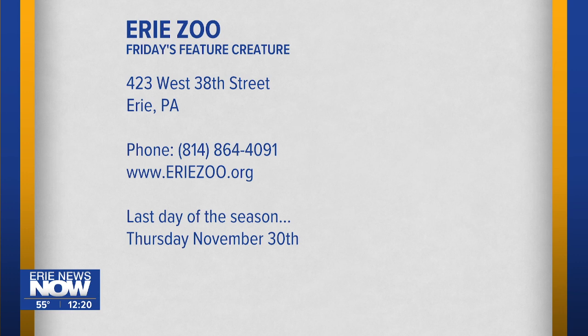This is the last segment because the zoo will close Thursday, November 30th — closed December, January, and February — then reopens March 1st. So this is your last opportunity to say hello to the friendly animals at the zoo and check out their artwork. It really is a lot of fun. Thanks Scott! Thank you — always a pleasure. We'll see you in three months!